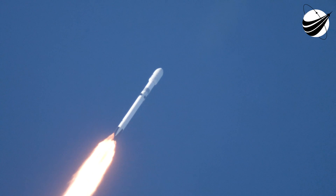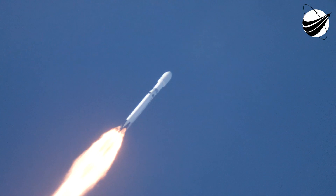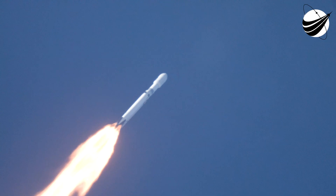MAX-Q. There we heard the call for MAX-Q — maximum dynamic pressure on the Falcon Heavy. Vehicle still performing very well, all data looks nominal.